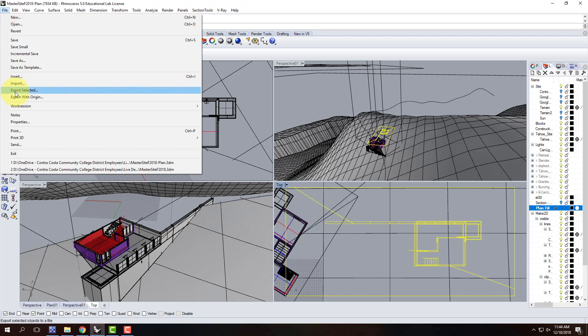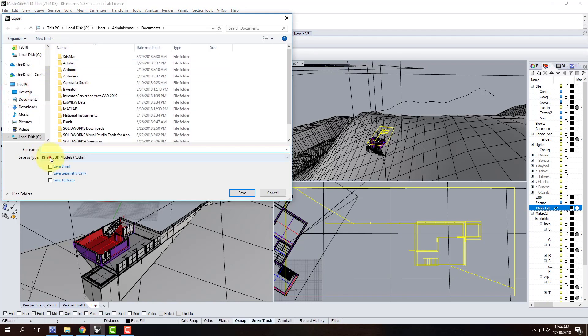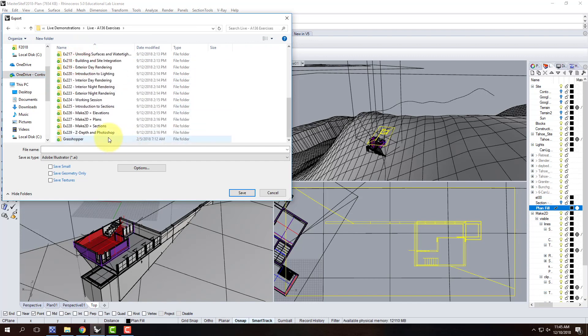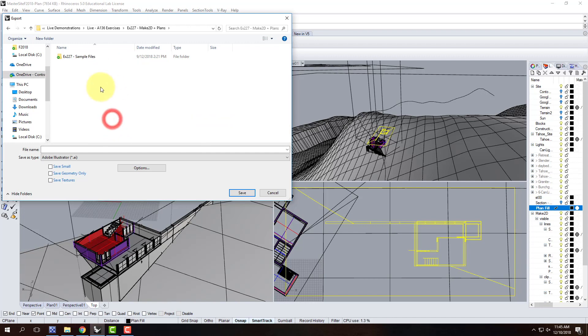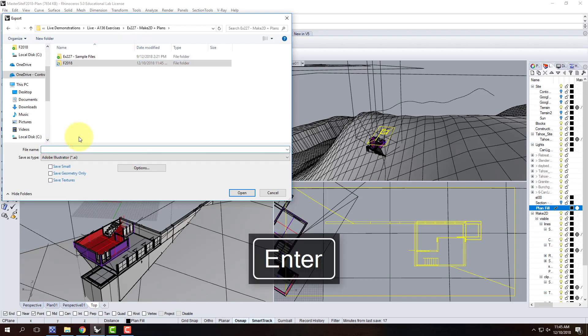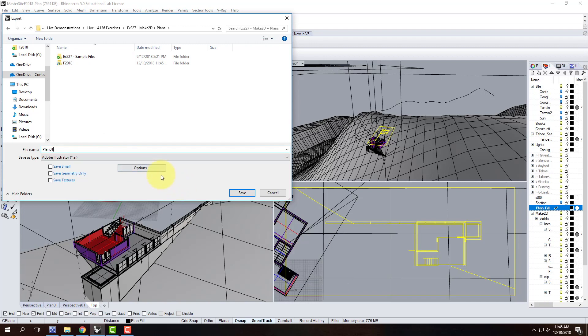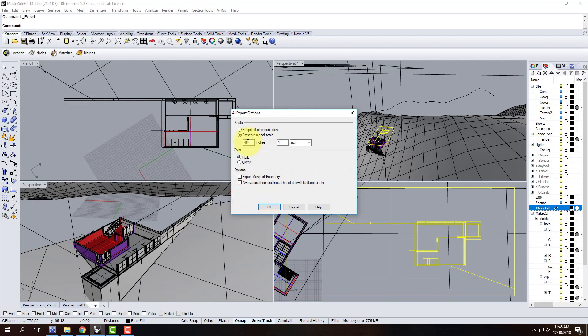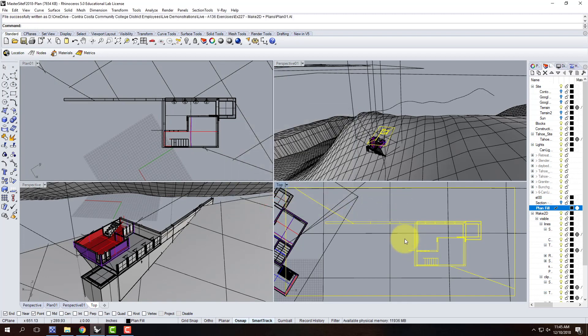With the drawing at the origin, I go to File > Export Selected and choose Adobe Illustrator. Under Options I'll preserve the model scale at 48 to 1 — that's 48 inches equals 1 inch, which is quarter-inch equals a foot. I'll save and confirm 48 to 1. That creates the Illustrator file. Now I need to do the clay rendering, just as we did in the section lecture.